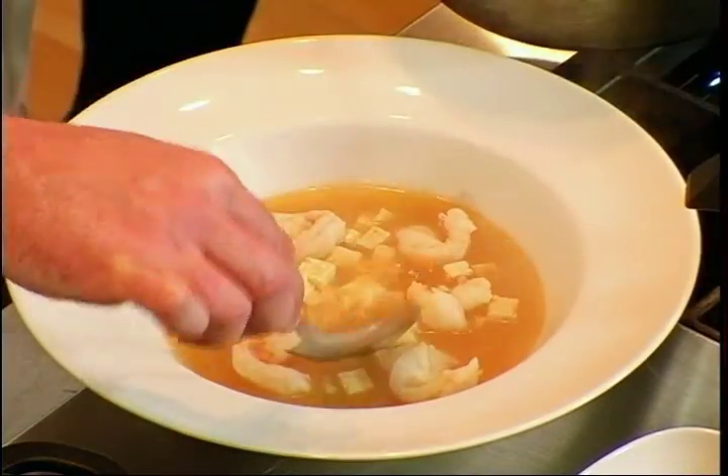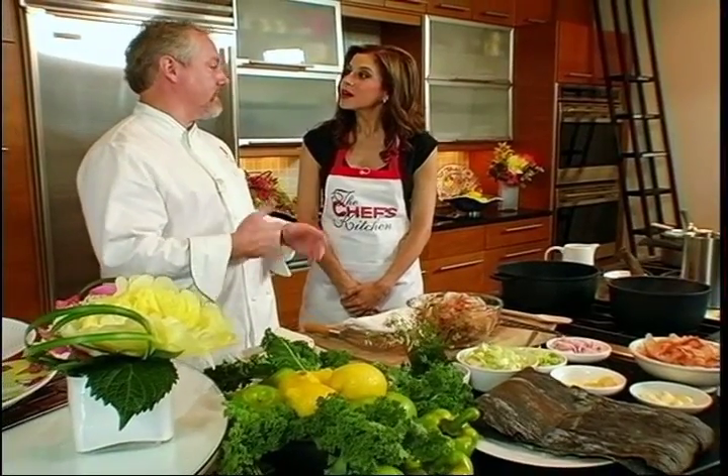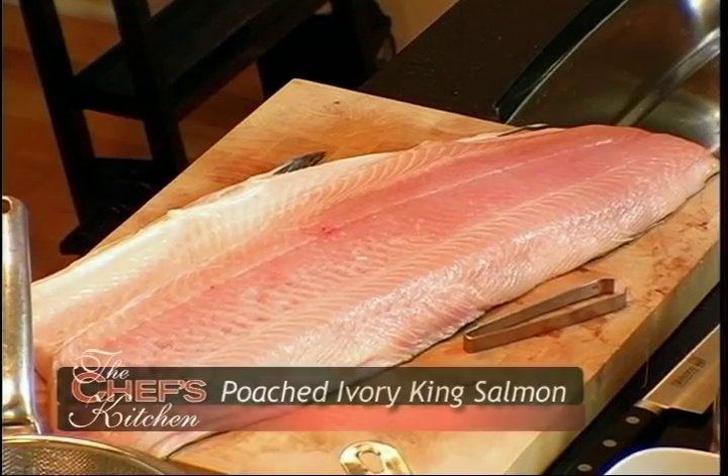We're going to take two recipes and make them into one. First, we're going to do a miso soup, and that consists of a dashi first, and then you can go in the direction of what flavor you want the dashi to be, and that'll give the miso soup that extra flavor. And then we have a really cool seasonal salmon — this is actually called an ivory salmon, a king salmon from Alaska. They run with the king salmons that come out of the Copper River in Alaska.